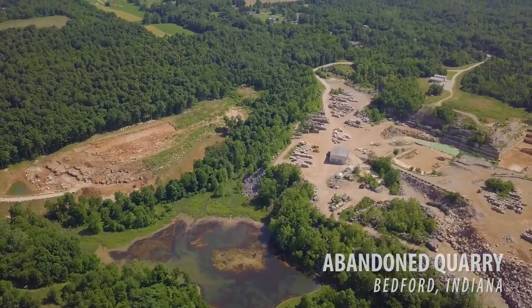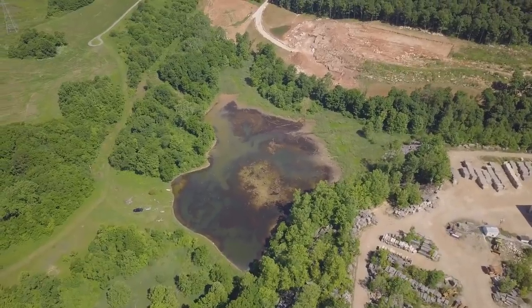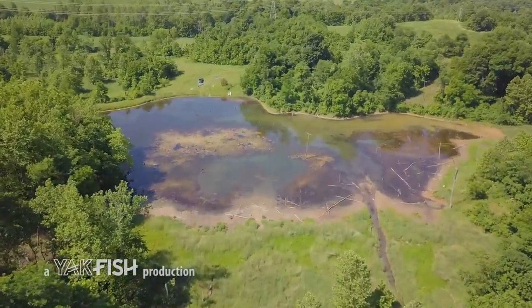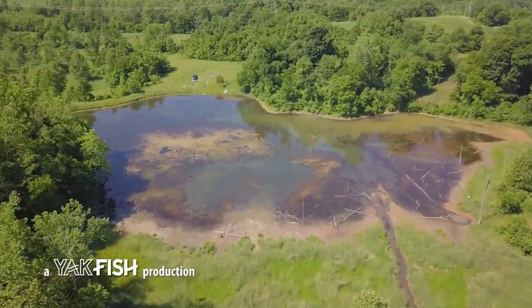We're here to do a little bass fishing. I was talking to Chad on the phone and he said Indiana is known for corn, basketball, the Indy 500, and limestone. Turns out Indiana limestone is a thing — a special kind of limestone. So how fitting we're here to do bass fishing in a limestone quarry. He called it 'the hog farm' when we got here, so I'm feeling good about it.